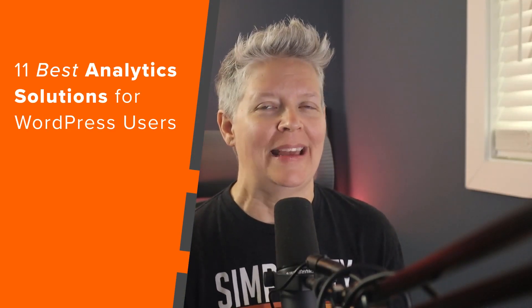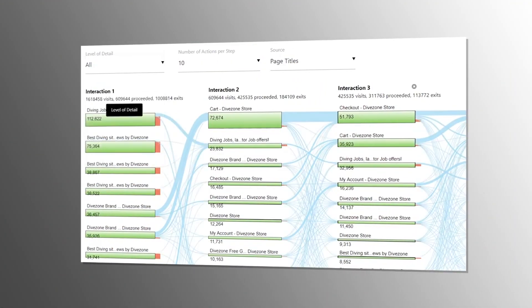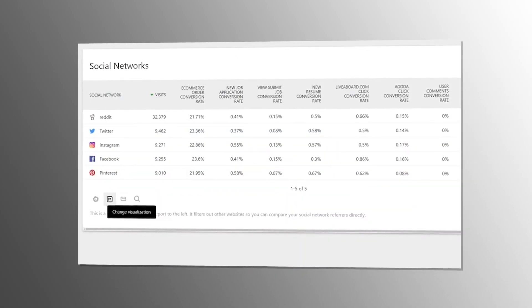Today, we'll cover the best analytics solutions for WordPress users. Analytics tools can help you learn how many visitors are coming to your website, where they're coming from, what they're doing on your site, so you don't have to rely on best guesses. So if you're ready, let's dive in.